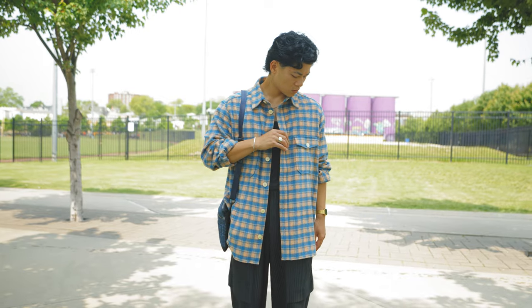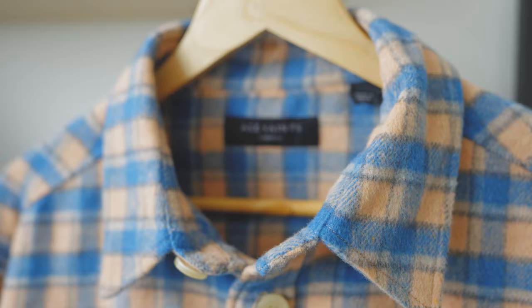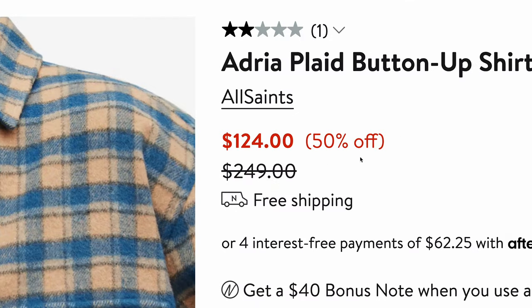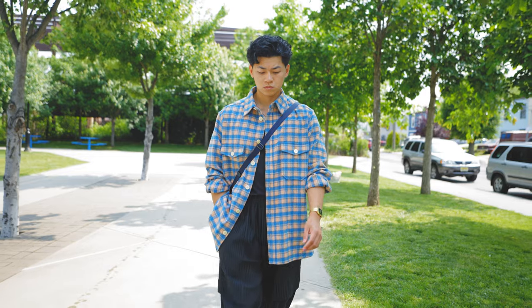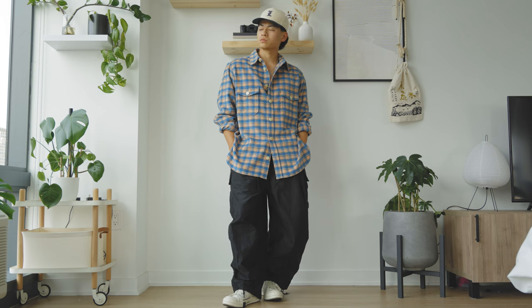I'm going to recommend styling it in all black — yes, that might sound contradictory for the summertime, but it's very breathable, trust me. Now if the first flannel from Story MFG is a bit too pricey for you, try considering this flannel from All Saints. It's got the same color scheme, different pattern, and currently it's half off. Just keep in mind it comes with a curved split hem which adds a bit of extra length to the garment, so I'd recommend it for taller guys — though you can still make it work if you're shorter.